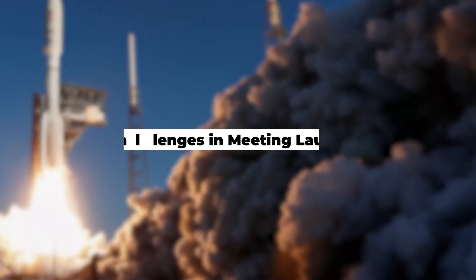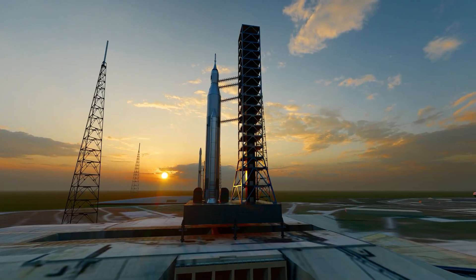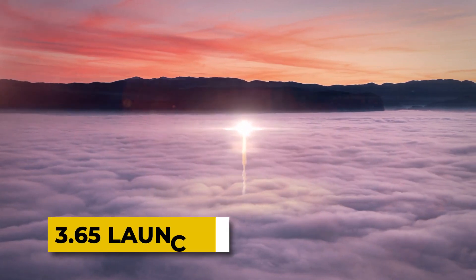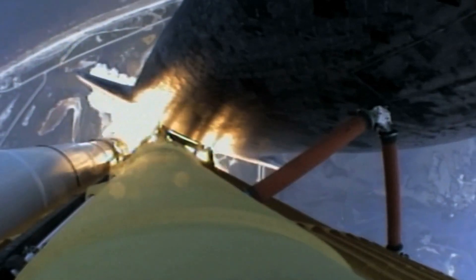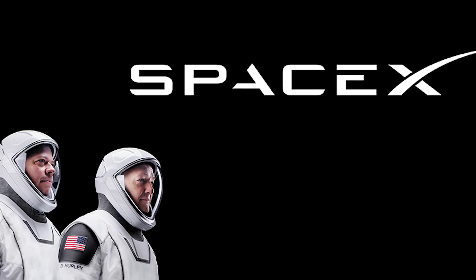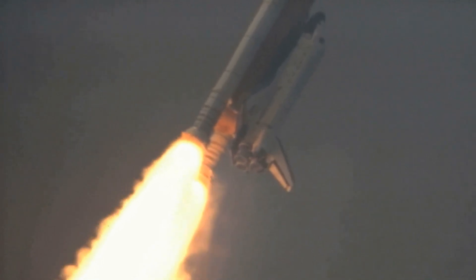Elon Musk's audacious target of 100 launches in 2023 has set a high bar for SpaceX's capabilities. Currently, the company is launching at a rate of one rocket every 3.96 days, falling just short of the required rate of 3.65 launches daily to meet the ambitious goal. While the difference may seem marginal, achieving this pace demands a substantial increase in launch frequency. SpaceX has previously demonstrated its ability to boost launch rates between quarters, but the current cadence requires a bit more effort.